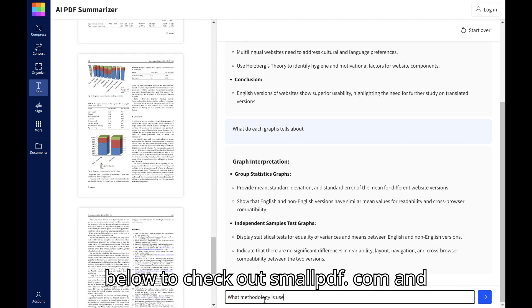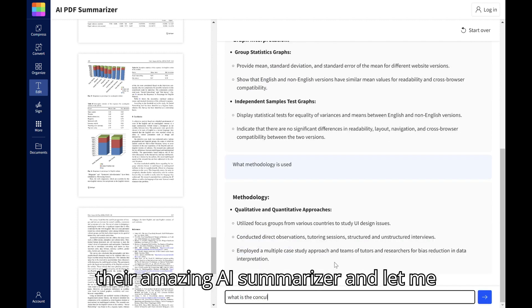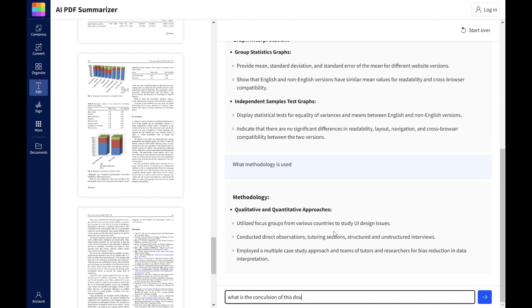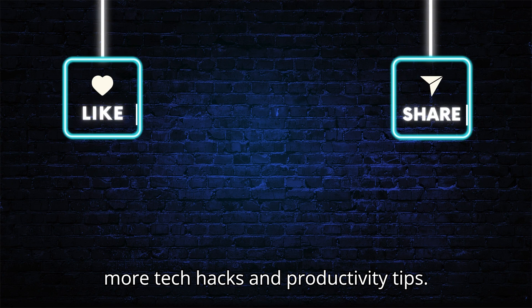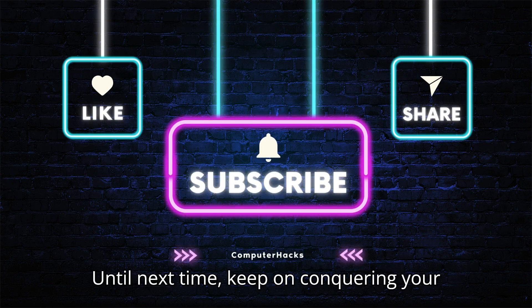Head over to the link in the description below to check out smallpdf.com and their amazing AI summarizer. Let me know in the comments what kind of soul-sucking PDF you'd tackle first. Don't forget to like and subscribe for more tech hacks and productivity tips. Until next time, keep on conquering your workload.